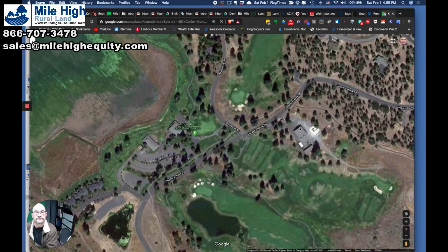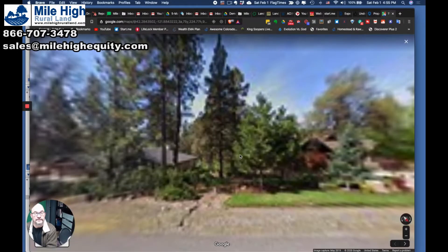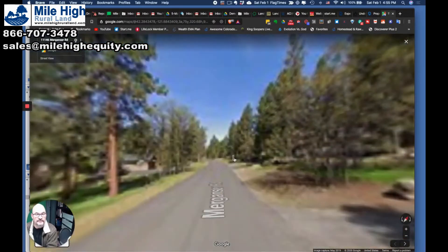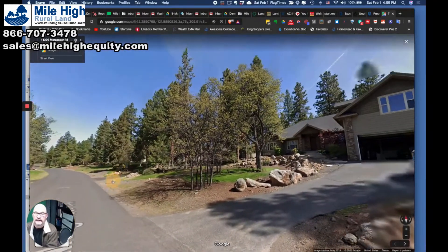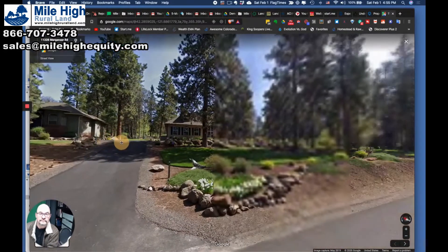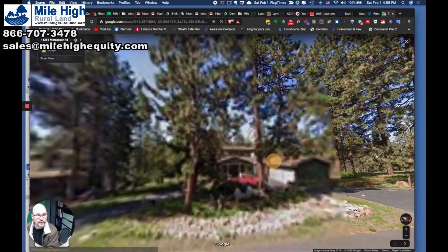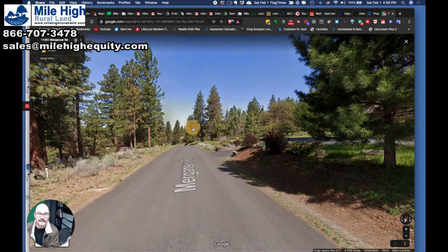Let's take a look at the neighborhood and what some of the houses look like that people have built here. Gorgeous houses — nice place to retire. Mild climate; it doesn't get too bad in the winter, and the summers are phenomenal. You're far enough east that you're not going to get those coastal rains that coastal Oregon is known for. Beautiful homes. I would definitely live here — and we're only asking $6,000 for this lot. Can you believe that? The HOA dues, including the golf club membership and everything, are going to run about $100 a month. That's not bad at all for a nice community like this.